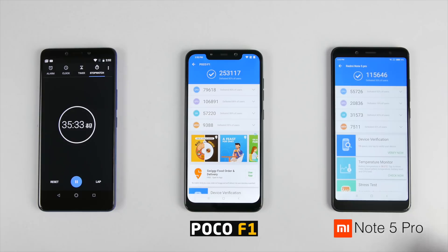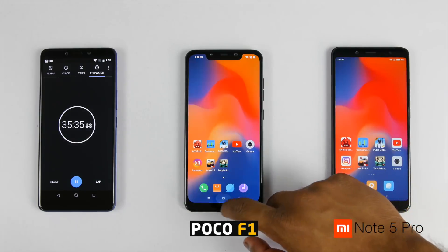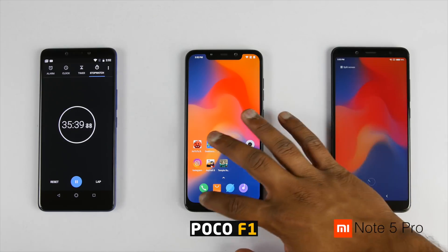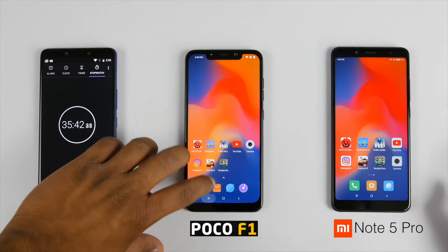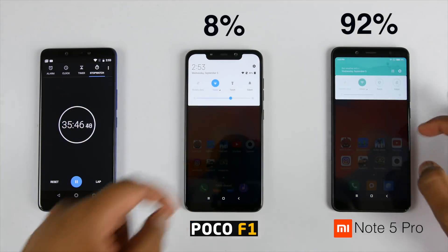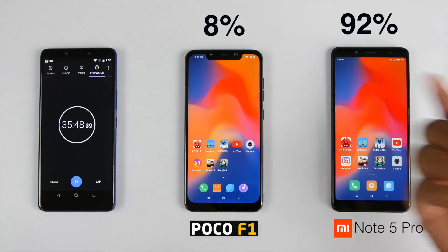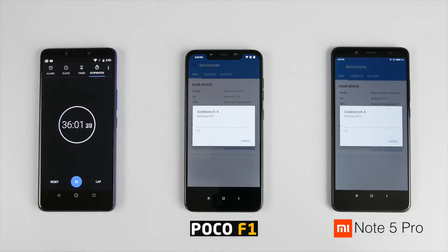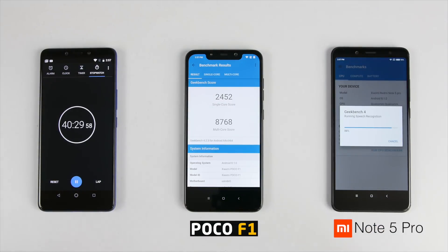After running the Antutu test for 4 times, scores are here. After approximately 35 minutes, battery on the Redmi Note 5 Pro is on 92% whereas on the POCO F1 it's on 89%. The difference has started increasing but it's not that huge.